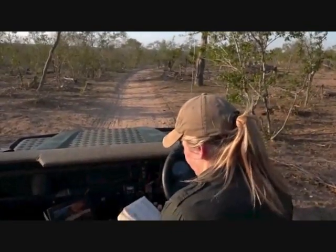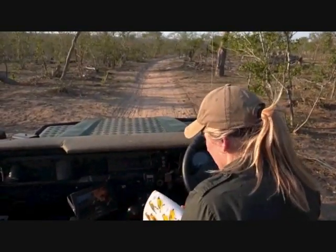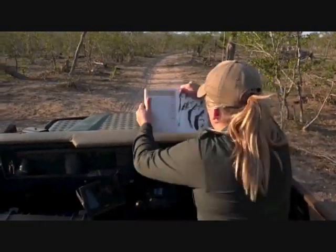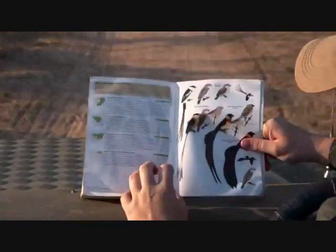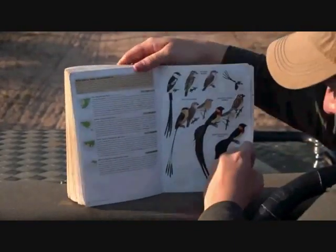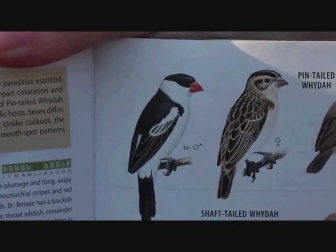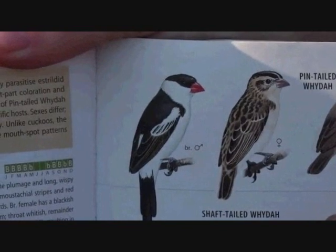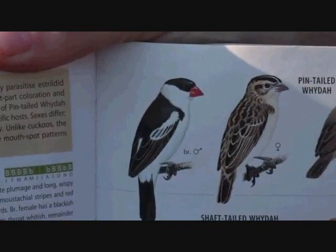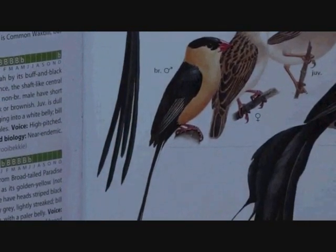Can you see the bird on the top left? That's the male pin-tailed whydah. Look how beautifully it has been framed. That's what they look like when they are not breeding. But if you go down a little bit, look how long that tail is. Those feathers grow only just for the breeding season.